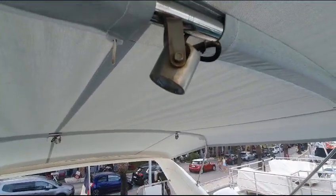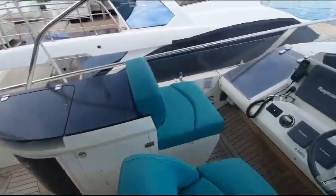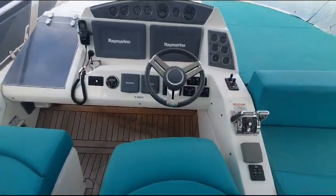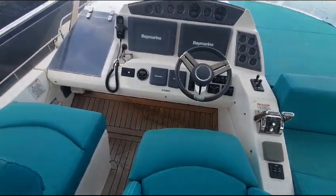The bimini has little stainless steel spotlights, twin Raymarine screens, bow and stern thruster controls — a pretty comprehensive helm.